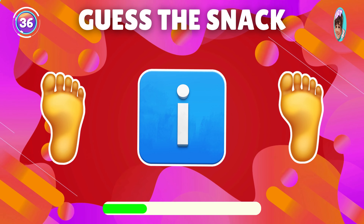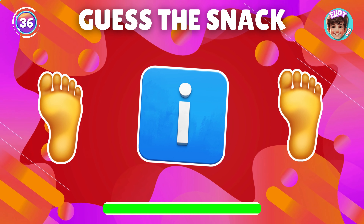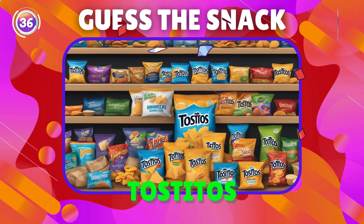Guess the snack using the emoji. Right, it's Tostitos.